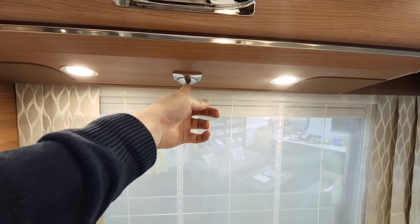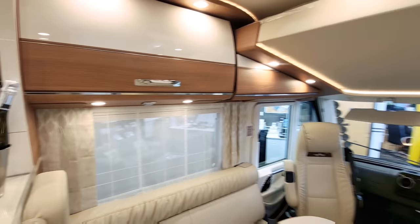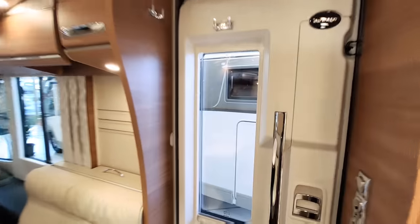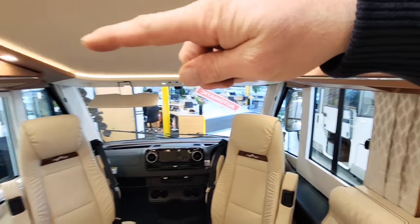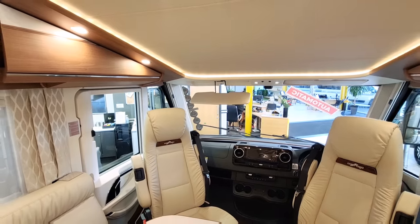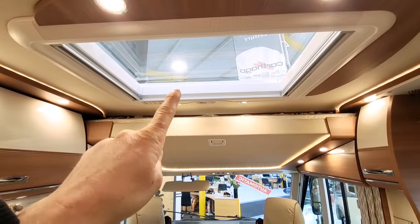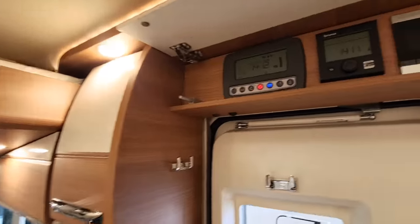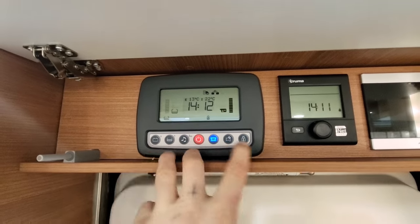Underneath there are light switches to control the lights for the living area — it's really just a gorgeous place to be. The vehicle has blackout blinds all the way around, and at the front there are concertina blinds for privacy. Just above, there's a huge skylight with a blackout blind and a mosquito net.